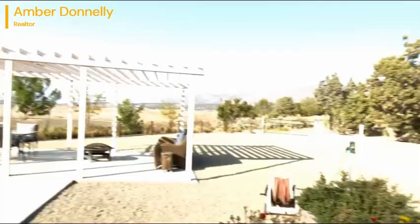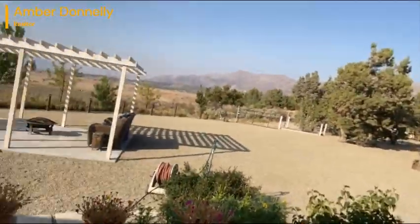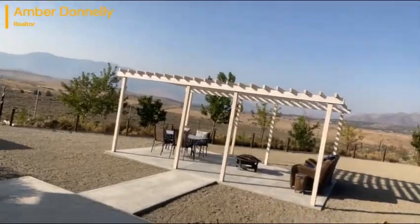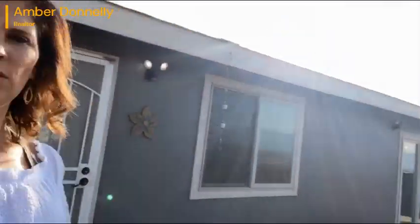This property is not far from Reno as well, which is nice. There are four greenhouses that are included, two storage sheds, as well as a couple of Connex boxes. Let's go inside.